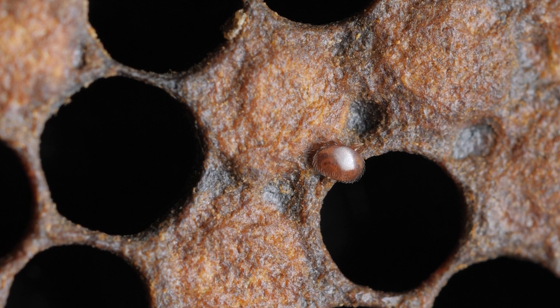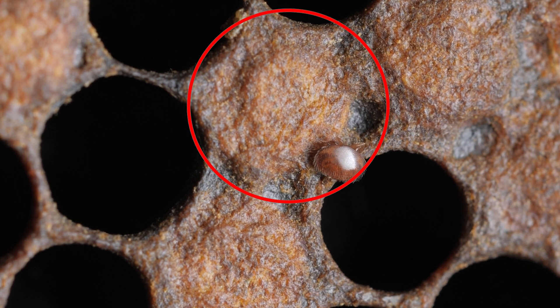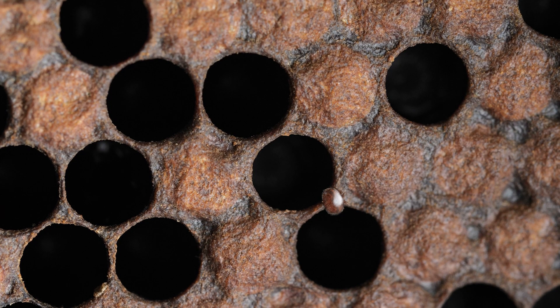Varroa mite is a well-known ectoparasite of honeybees that reproduces inside the comb cells. It starts to feed on the honeybee pre-pupal phase and the whole reproduction occurs in the dark inside these capped cells. This is what we know so far.